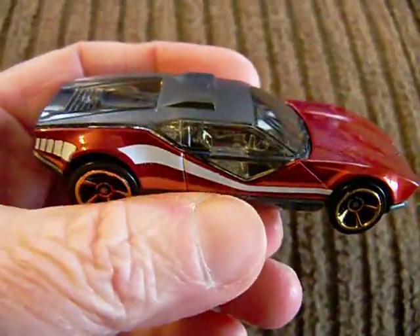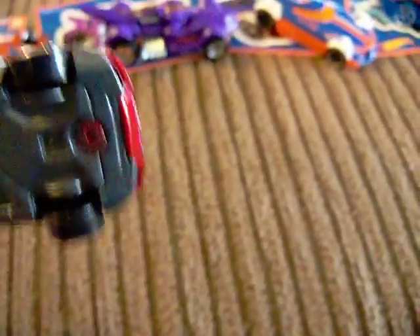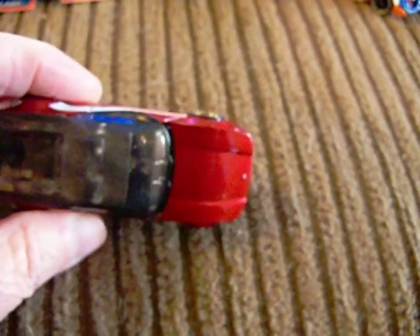Now we're going to do number 6, which is the La Fasta. And here it is — La Fasta right there. What color would you say it is? It's not a red; it's kind of richer than a red. It has a plastic gray base. It says 2008 on the bottom. I don't know why that is, because on the packaging it says 2015, and then on the base it says 2008. That's strange.